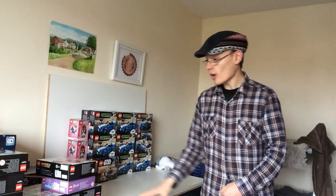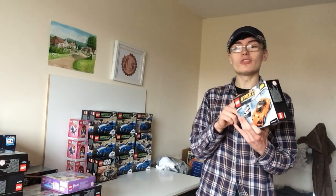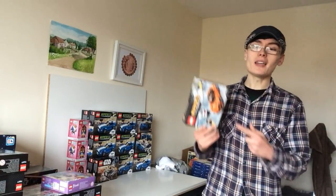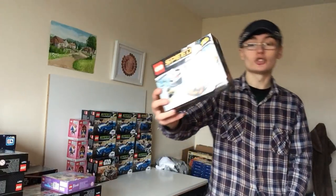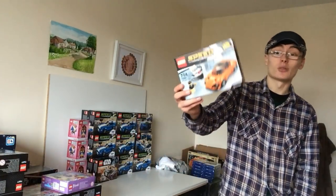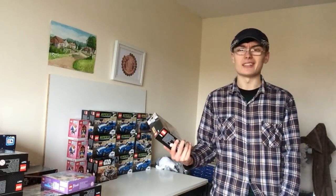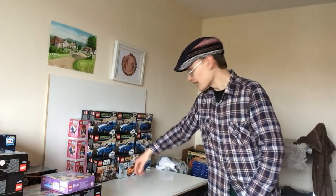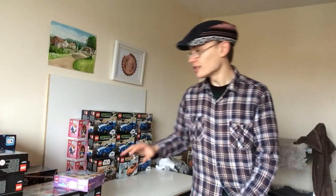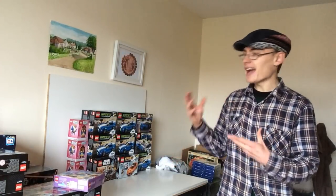I got this next Speed Champions set because it was two for £20 and I was buying one for my auntie for Christmas — she likes building Speed Champions — so I just kept the other one as an investment. It's not near retirement, I think it'll be out another six months or so, but that's why I grabbed it. You'll notice in this haul I've gone really heavy on Speed Champions, and I'm feeling like I need a bit more diversification going forward.